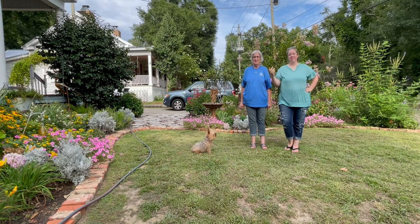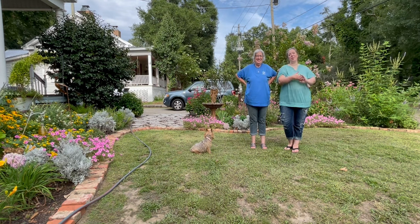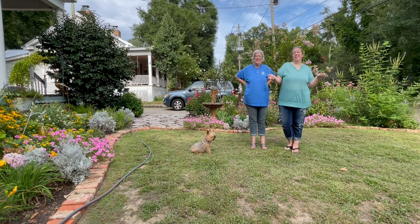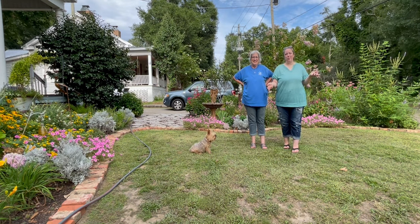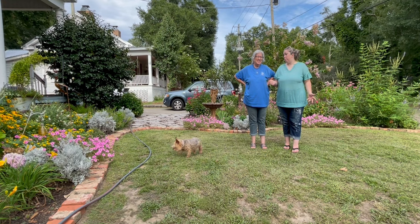Hey y'all, it's Betsy and Mom from Happily Ever After Etc., and welcome back to another garden tour. It is July and Mom's garden — she did not go on a trip — so her garden still looks pretty good.